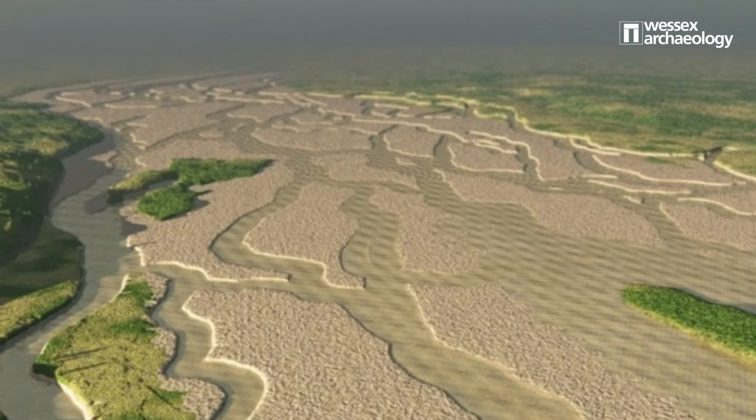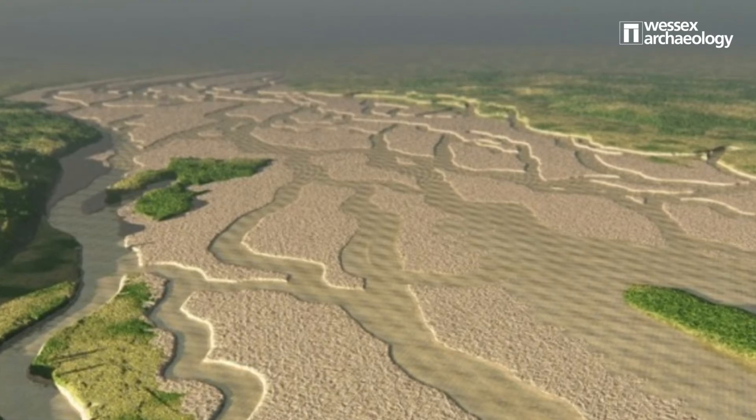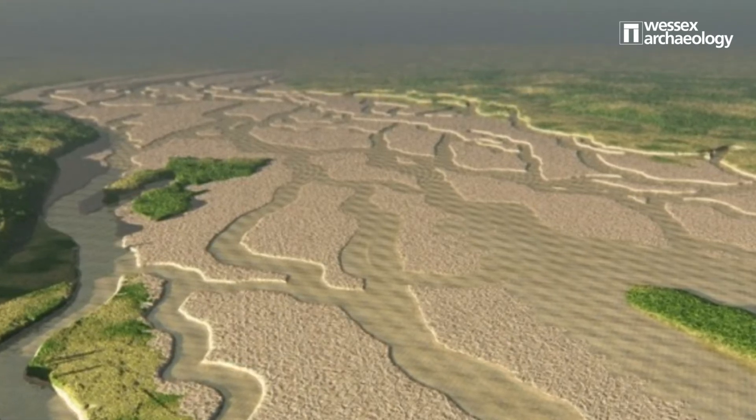Sub-bottom profilers work by emitting an acoustic wave which penetrates the sea floor. When that sound wave hits a horizon — either a change in sediment, a change in angle, or the cut of an old river channel — it will reflect some of that sound energy back. This reflected sound can then be used to map past landscapes that are buried beneath the sea floor, and from that we can work out areas that are more likely to contain archaeological material.